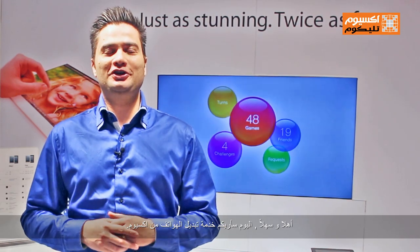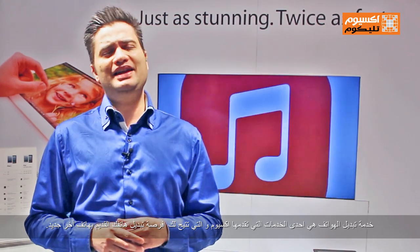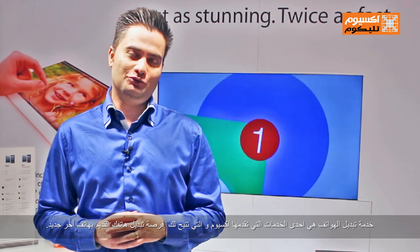Hi, today I will be showing you how the Axiom Trade-in program works. Axiom Trade-in is one of our many value-added services allowing you to exchange your old phone for a new one.